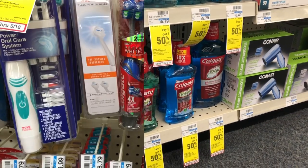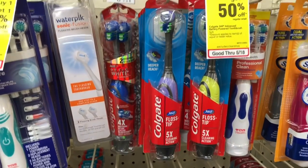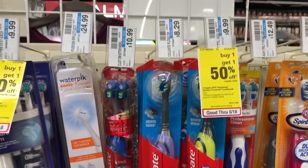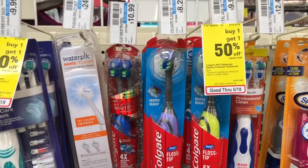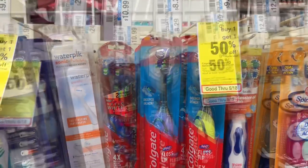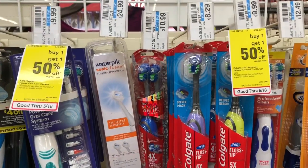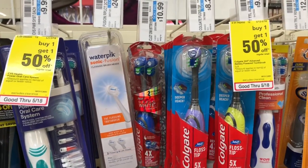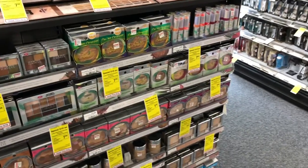Battery-operated toothbrushes are on sale for $6.99, which is a pretty decent deal since they normally run $8.29 to $9.89. When you buy one you get a two-dollar Extra Care Buck. Buy one, pay $6.99, get back two dollars in Extra Care Bucks, making your final cost $4.99.